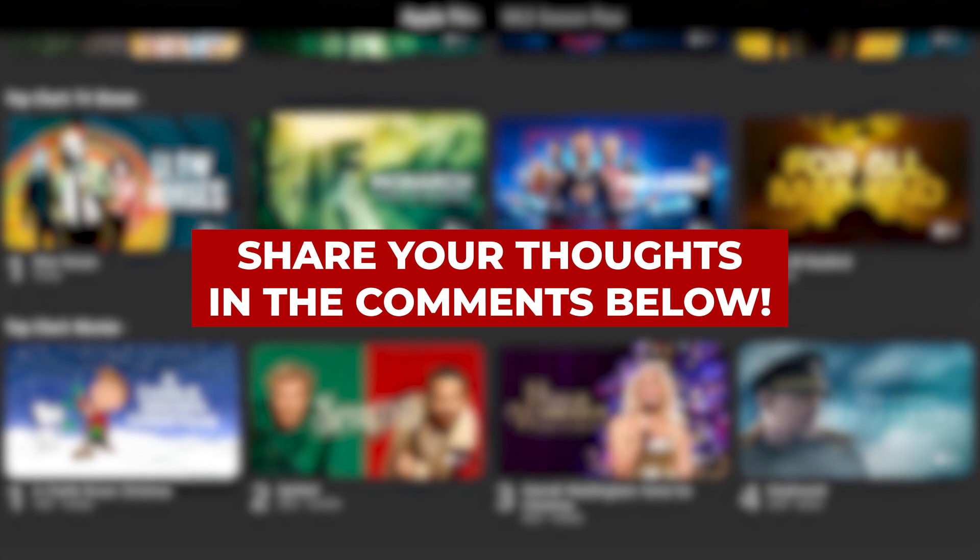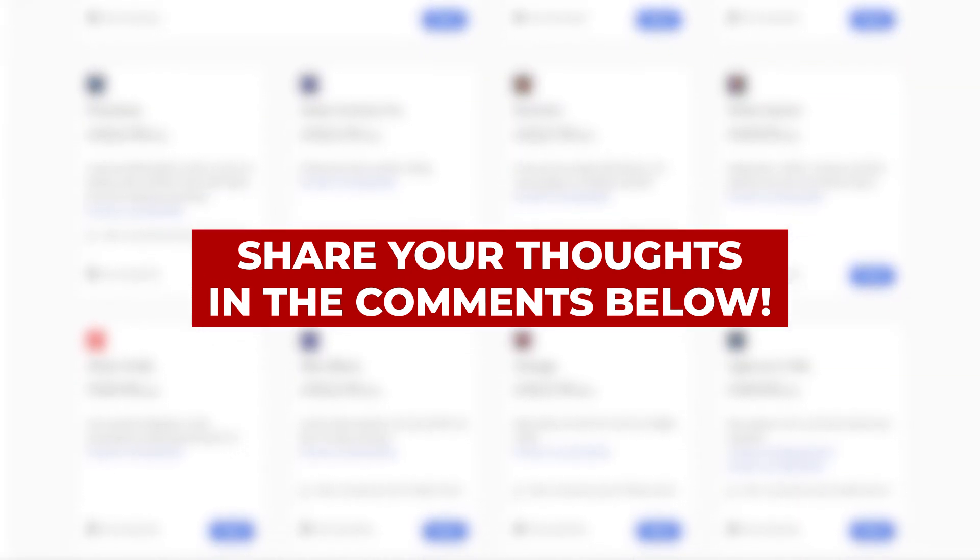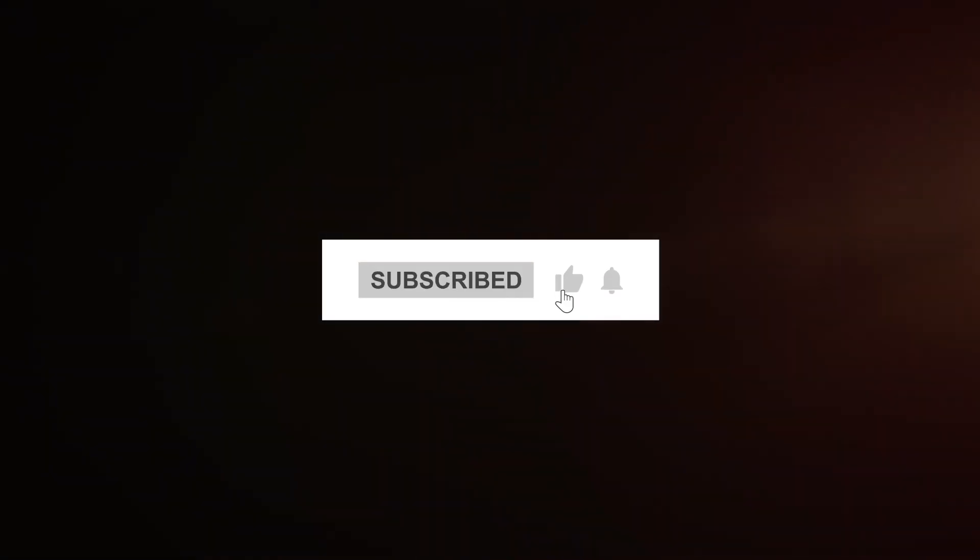But let me know what you think — I'd love to hear how many subscriptions you're able to cancel, what got chopped, how much money you saved, all that stuff. Have a great day. I'll see you in the next video. Bye!